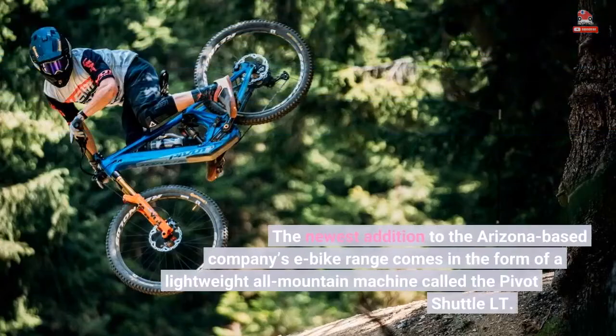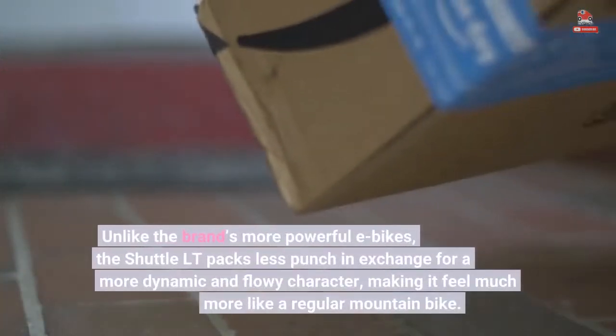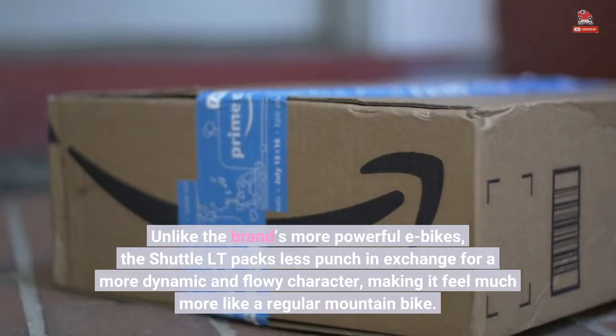The newest addition to the Arizona-based company's e-bike range comes in the form of a lightweight all-mountain machine called the Pivot Shuttle LT. Unlike the brand's more powerful e-bikes, the Shuttle LT packs less punch in exchange for a more dynamic and flowy character, making it feel much more like a regular mountain bike.